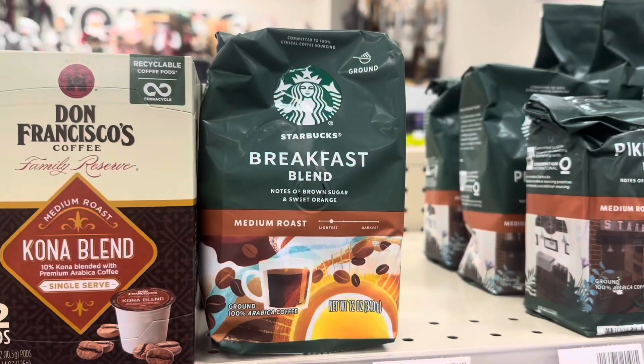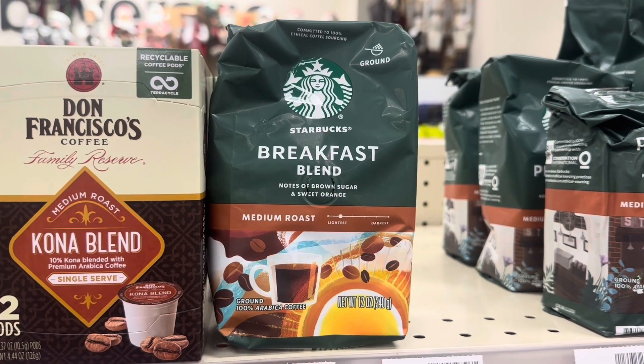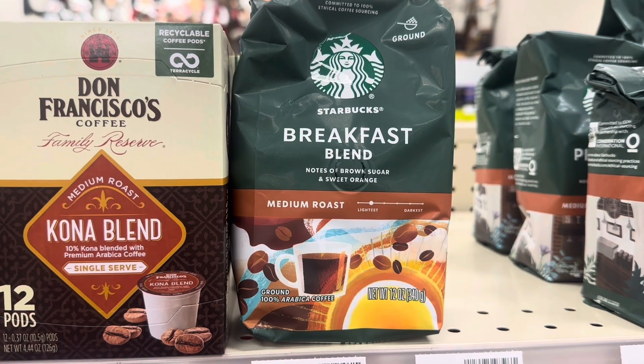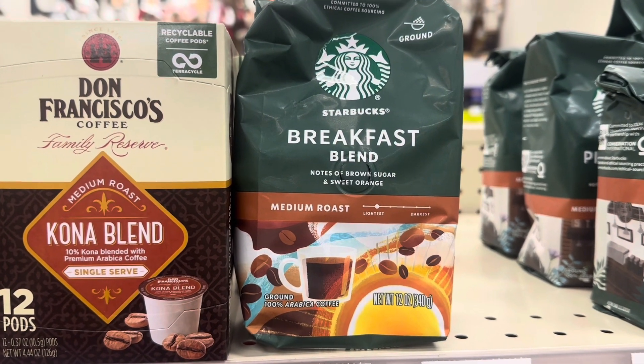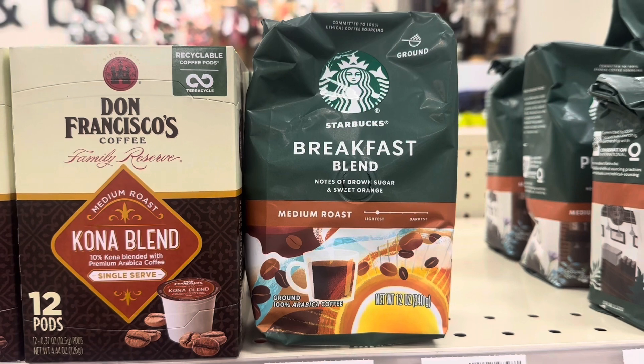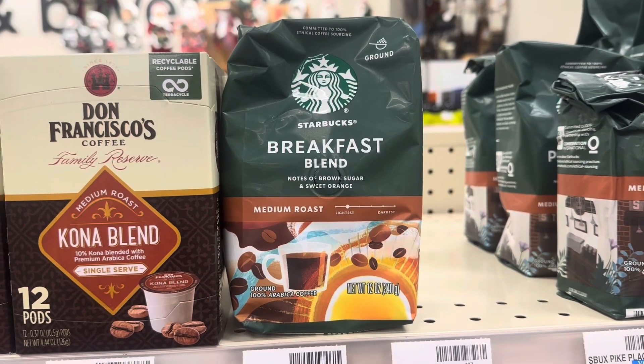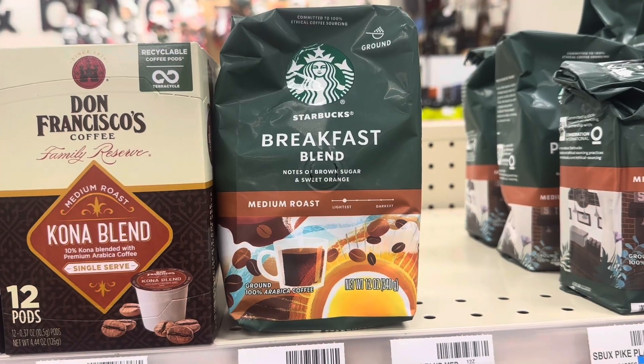We have a great sale price on bagged Starbucks coffees at CVS — these are on sale for $6.99. If you have any ExtraCare Bucks to roll, go ahead and stock up on some coffee.